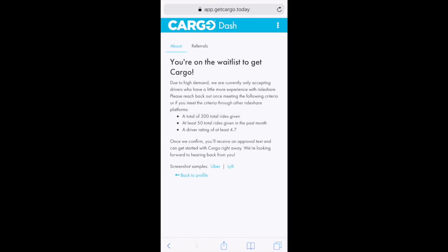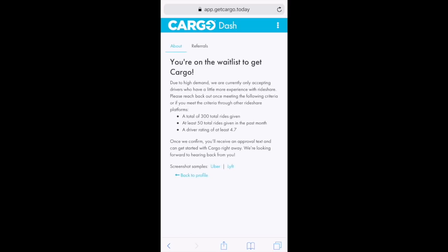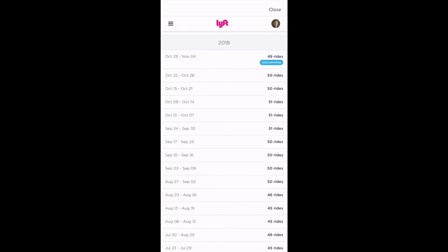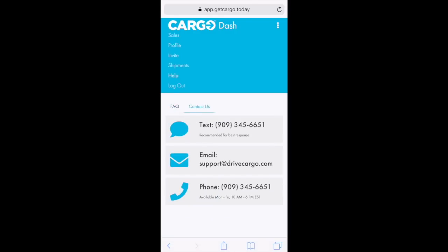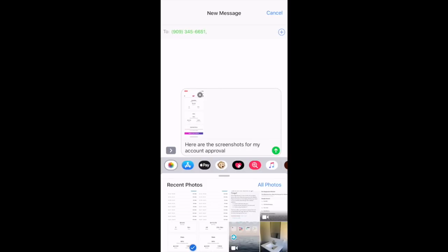In order to confirm, I'll need to send them a couple of Lyft screenshots. If you select Lyft, they're looking for an image from your dashboard as well as your weekly ride total. I'll go to my Lyft driver dashboard, take a screenshot, then go to my driving history and take a screenshot of that as well. Back in the Cargo app, select the three dots on the top right, select 'Help,' go to 'Contact Us,' and send them a text with the screenshots for account approval.